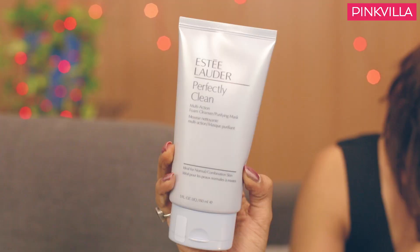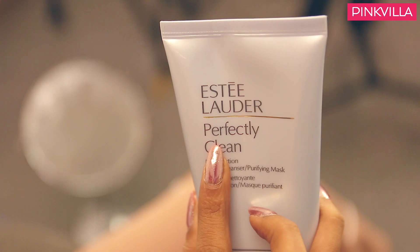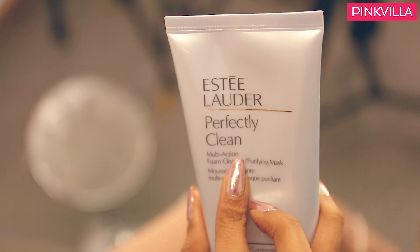Next up I have my absolute favorite face wash — this one from Estée Lauder. This face wash is called the Estée Lauder Perfectly Clean Multi-Action Foam Cleansing Purifying Mask. It's pretty much like a tongue twister, but it's a two-in-one — so it's not just a cleanser, it's also a purifying mask. This face wash is meant for combination oily to oily skin. Let me give a big disclaimer: this is a little expensive — it's priced at Rs. 2300. But it's definitely worth it because this product is a two-in-one.